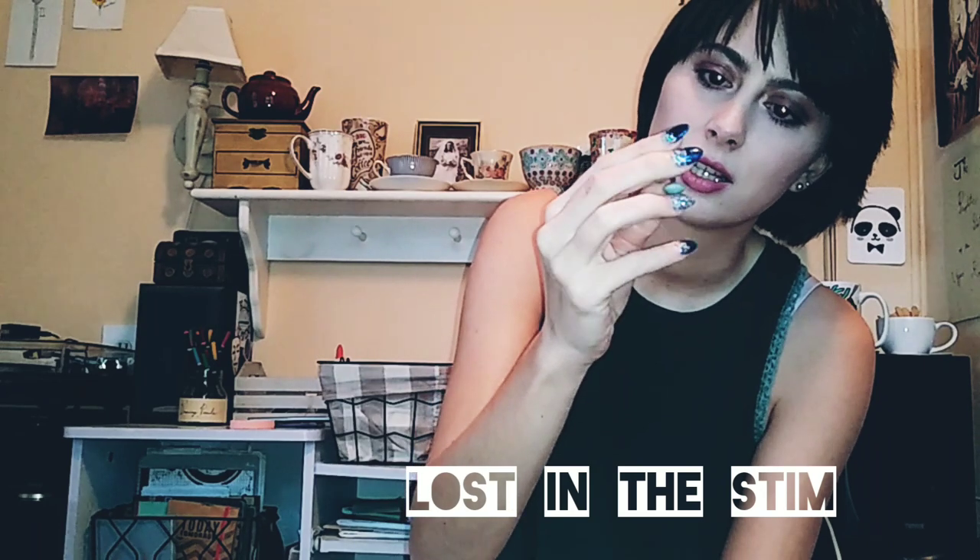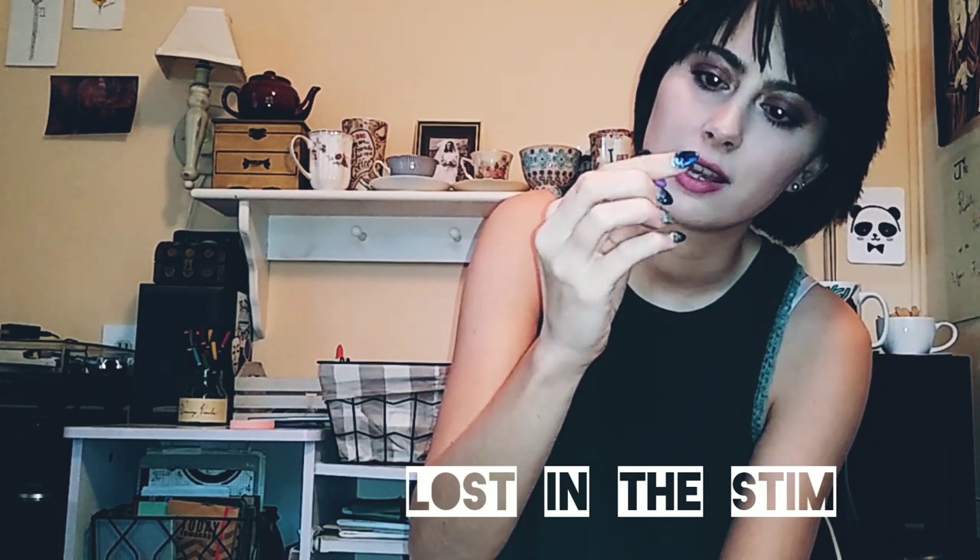I'm gonna end this video before I get lost in this... too late. Thank you guys for watching. I love making YouTube videos — the lighting was good so I thought, why not? If it turns out okay I'm gonna put it on YouTube. I love you guys, bye!